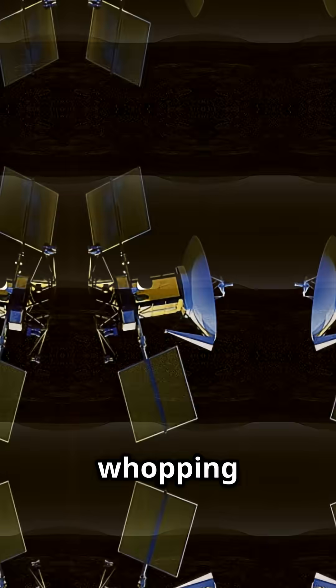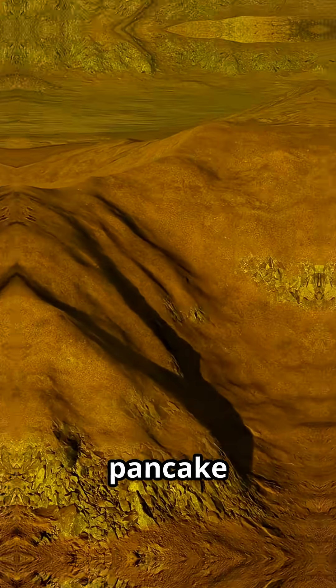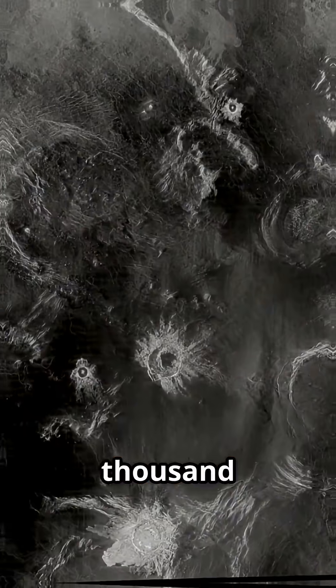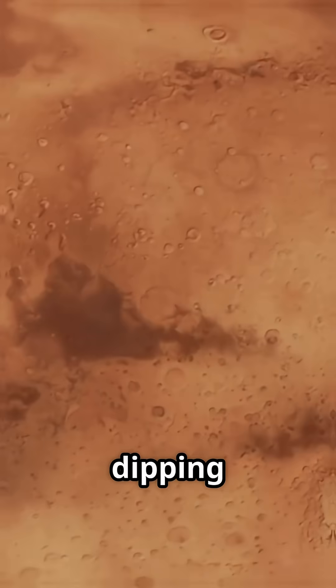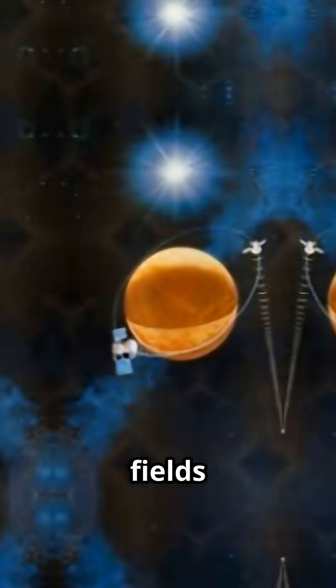Magellan mapped a whopping 98% of the planet's surface, revealing a volcanic wasteland of lava plains, pancake domes, and even ancient rift valleys. It spotted over a thousand impact craters, proving Venus's surface is surprisingly young and barely eroded. And with a daring aerobraking maneuver, dipping into the alien atmosphere, Magellan mapped Venus's gravity fields like never before.